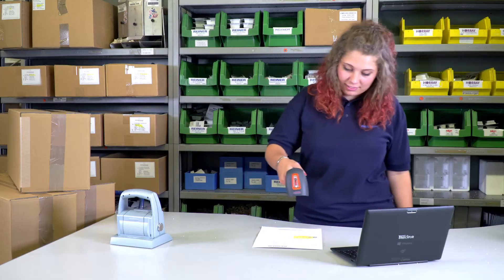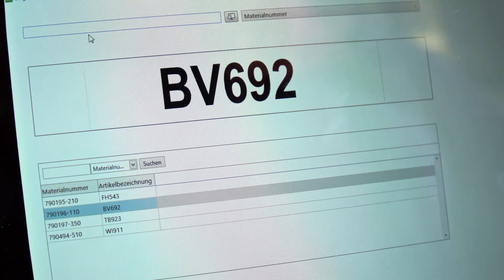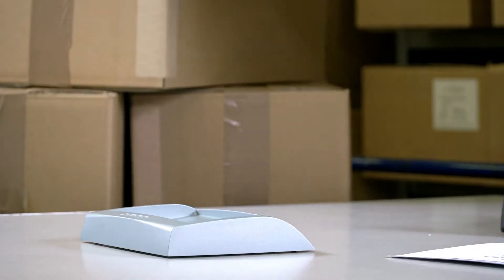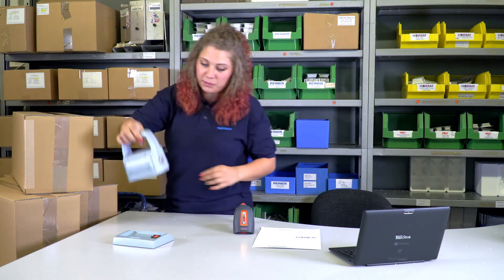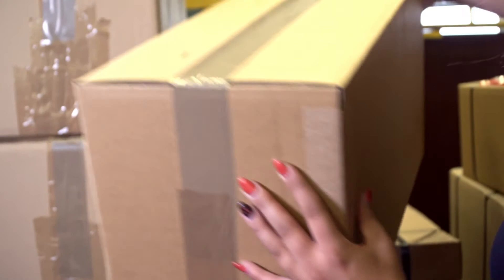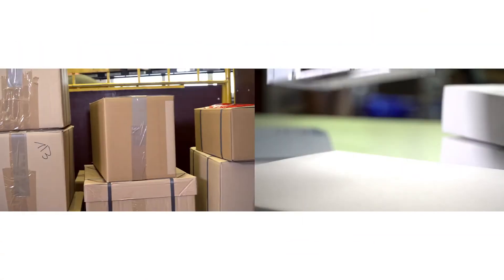Using our driver, the converted data is matched with a database that contains the suitable and correct marking. Thus, it is no longer necessary to retrieve the identification data yourself and send it to the printer. This optimizes your work processes and saves valuable working time.